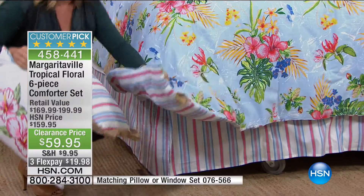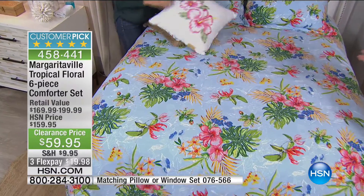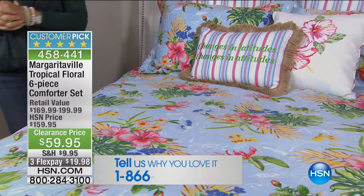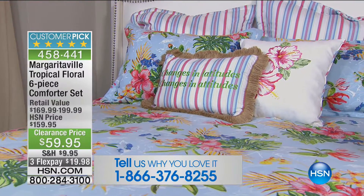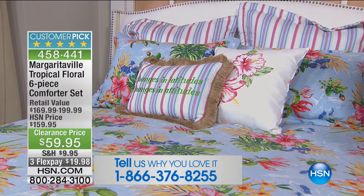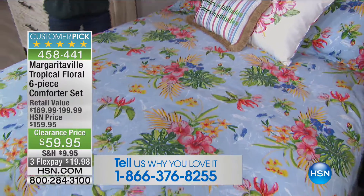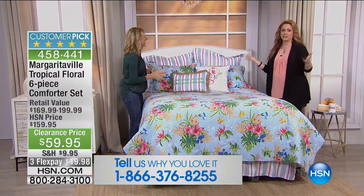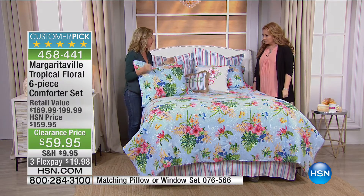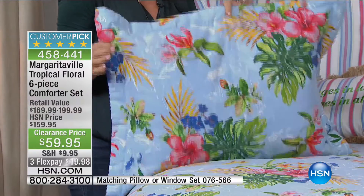$100 off everybody — almost a perfect five-star customer pick at 4.9 out of five stars. There's our number: 1-866-376-8255. It's the Helen and Ellen show — we will not penalize you for mispronouncing either of our names. We answer to both names when we work together. This set is a perfect example of the kind of quality in this collection. I'm not surprised by the reviews — did you see just the details? First of all, the fabric feels amazing. When you get a comforter home, you want it to be comfortable and livable.